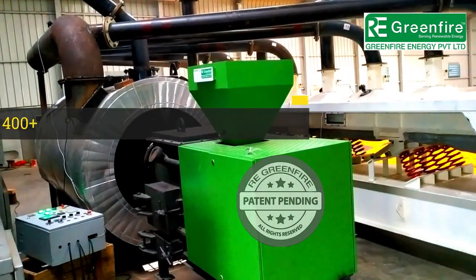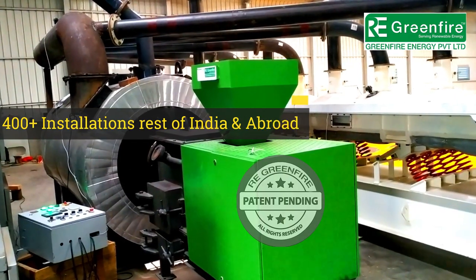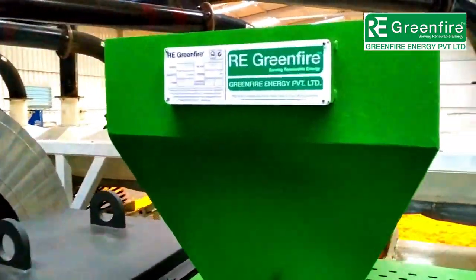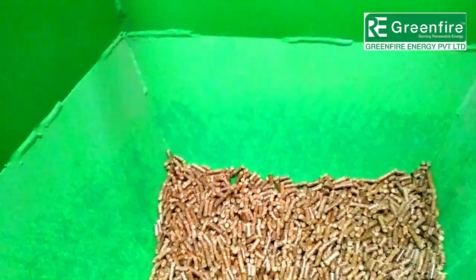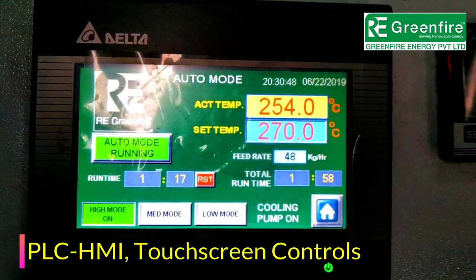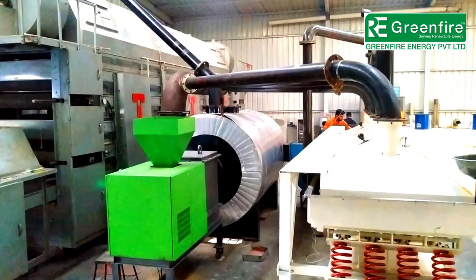400 plus installations across India, with continuous temperature maintained through our PLC HMI based fully automated control panel. It features touchscreen controls with full automation, plus additional manual controls for emergency use.